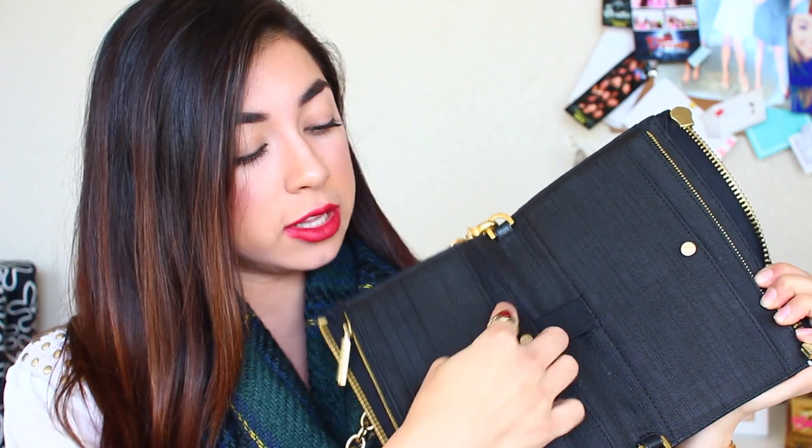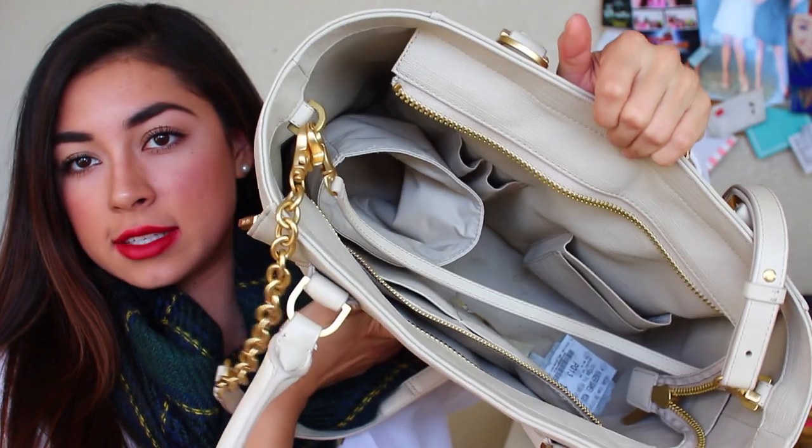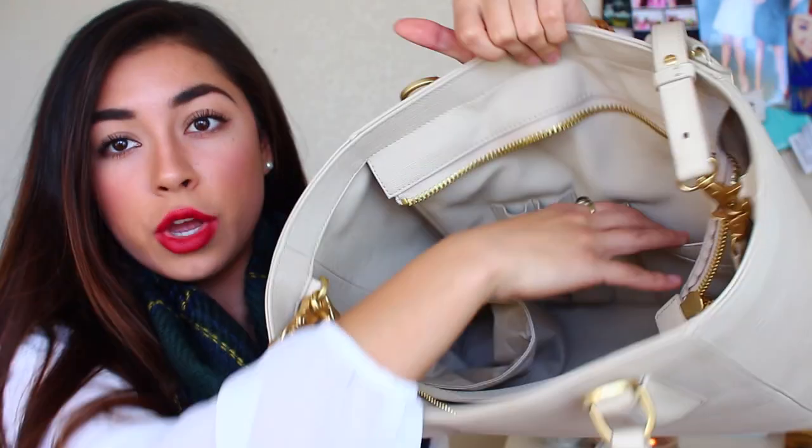The next one is a clutch slash wallet. You can carry it as a clutch by taking off these gorgeous gold chains — just snap them off. It has a spot for all your cards, you can even take off a section, stick your phone here — it has a slot for everything. Really cool if you don't want to lug around a heavy bag and just want your phone, keys, and cards. It also comes in different colors. The one I've been using on Instagram a lot is the mini tote — it's a normal purse size with gorgeous gold chains and a zipper. Inside there's a spot for your water bottle and phone. Let me know if you want a what's in my purse video!